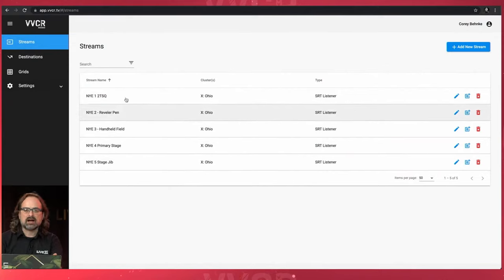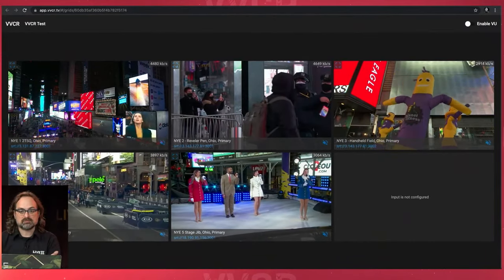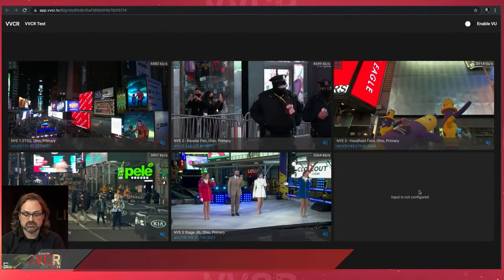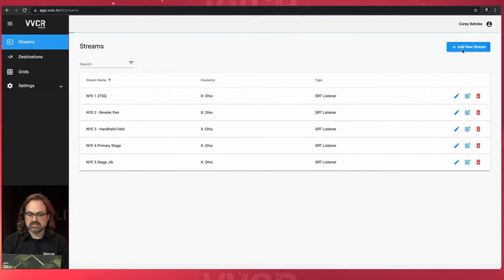You'll see I have not configured this feed here — this is my helicopter stream — but you can see Virtual Video Control Room playing in the grids view. I'm going to close that and come back to my streams so I can add that helicopter feed. It's fairly simple to do: I've got my streams here and I'm going to add a new stream.